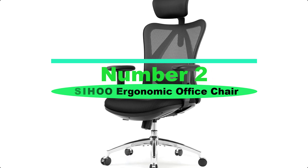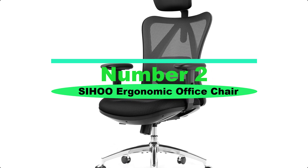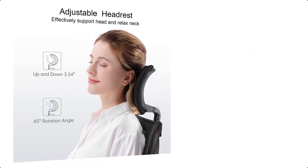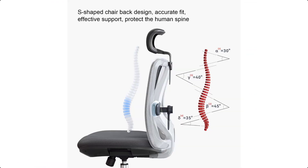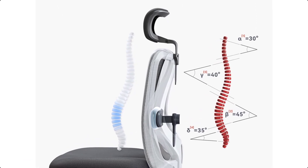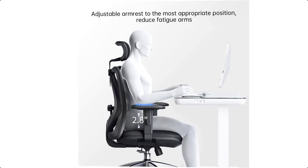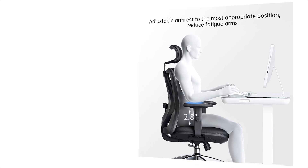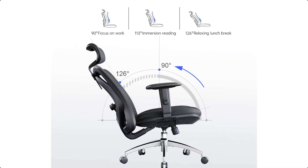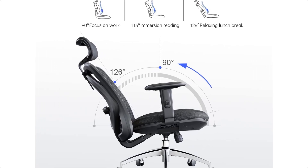Number 2: SIHOO Ergonomic Office Chair. The ergonomic chair provides four support points — head, back, hip, and hands — with proper lumbar support. SIHOO designs ergonomic chairs to meet different needs, with seat height, headrest adjustment, lumbar support, and back support adjustment. Suitable for long sitting and reducing your pain.